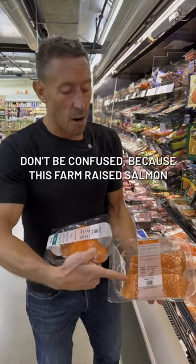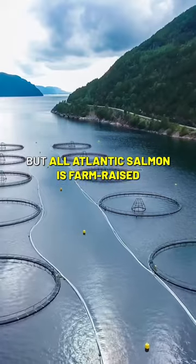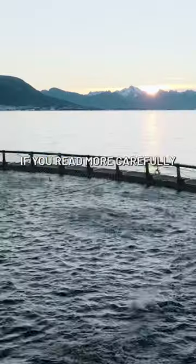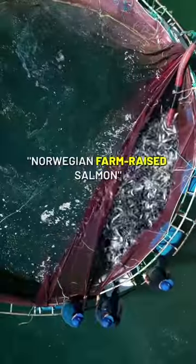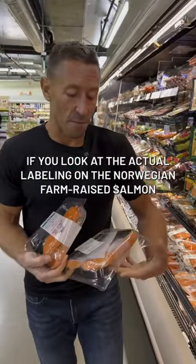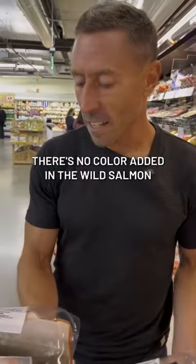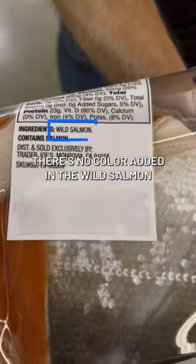Now, don't be confused, because this farm-raised salmon says it's fresh Atlantic salmon. But all Atlantic salmon is farm-raised — if you read more carefully, it says Norwegian farm-raised salmon. If you look at the actual labeling on the Norwegian farm-raised salmon, color is added. There's no color added on the wild salmon.